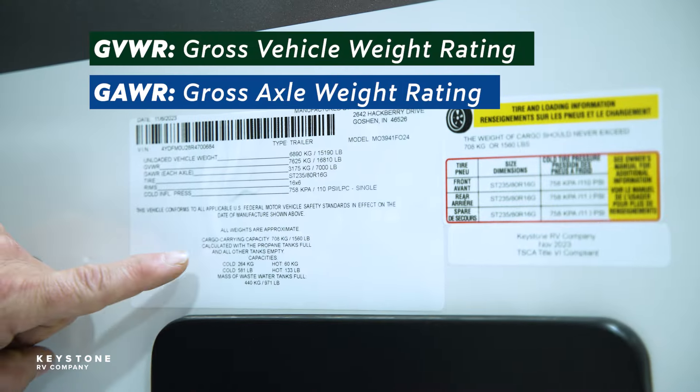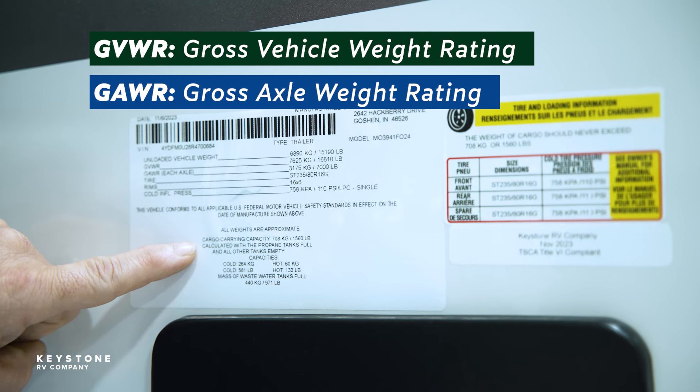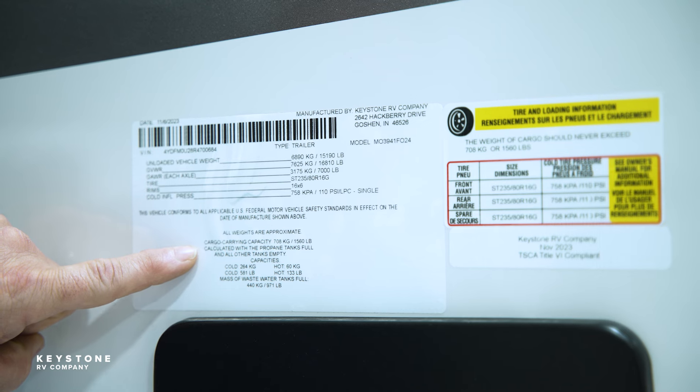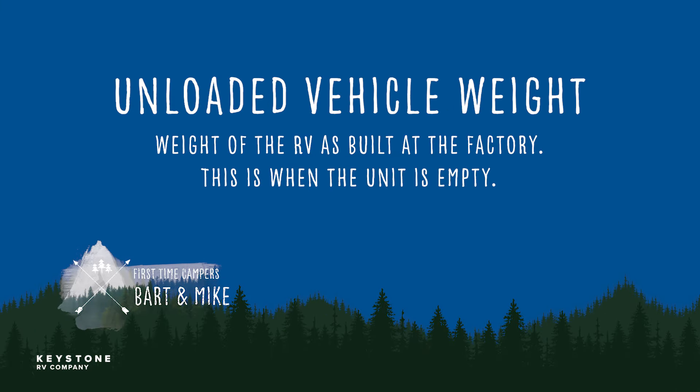This label specifies maximum capacities for GVWR, GAWR, and the tire capacities. GVWR stands for the maximum permissible weight of the RV when fully loaded. You can find that right here on the Federal ID label. What this means is that if you were to run your unit over a scale fully loaded with cargo, water, and LP, it cannot weigh more than the weight listed for that RV.